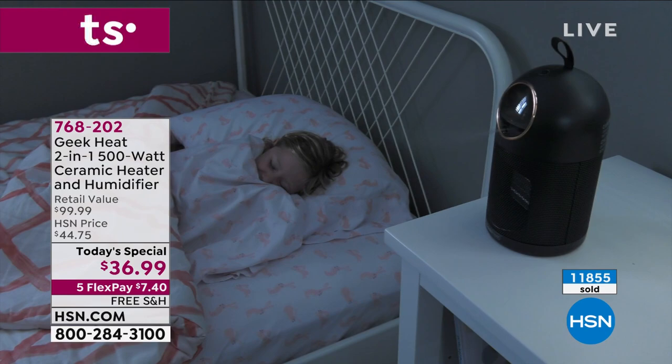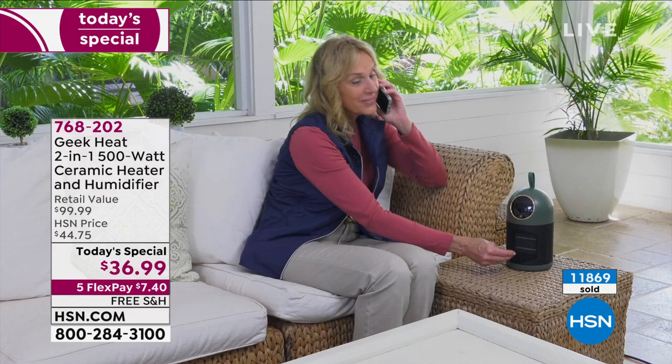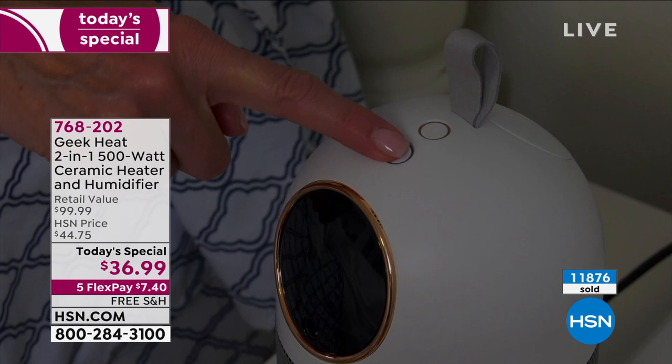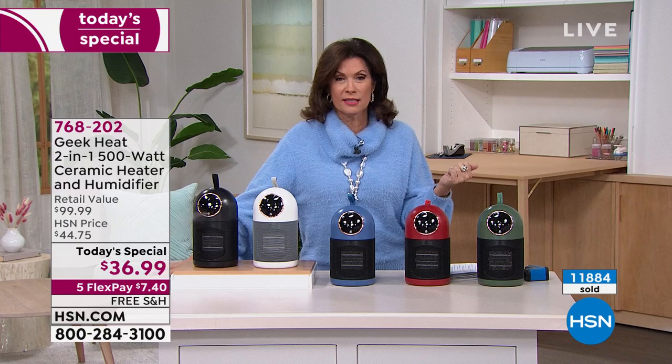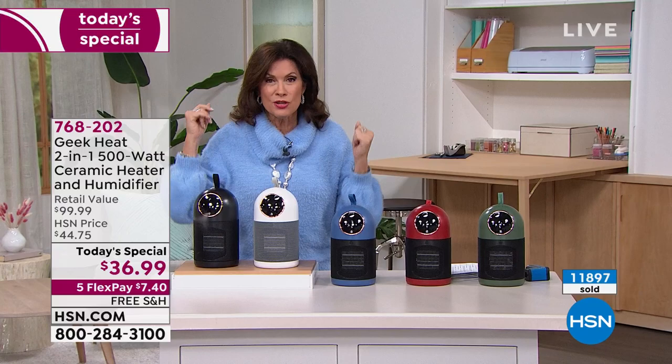Instead of running the heat all night in a bedroom, or in the kitchen while cooking, use this as your space heater to heat up that area — ceramic heating, 1500 watts of power. Go price ceramic heaters on their own, go price humidifiers on their own. I just bought five humidifiers for my house in Vail because it's so dry out there — you walk in and start getting problems with bleeding. This is going to put that humidity back in the air.